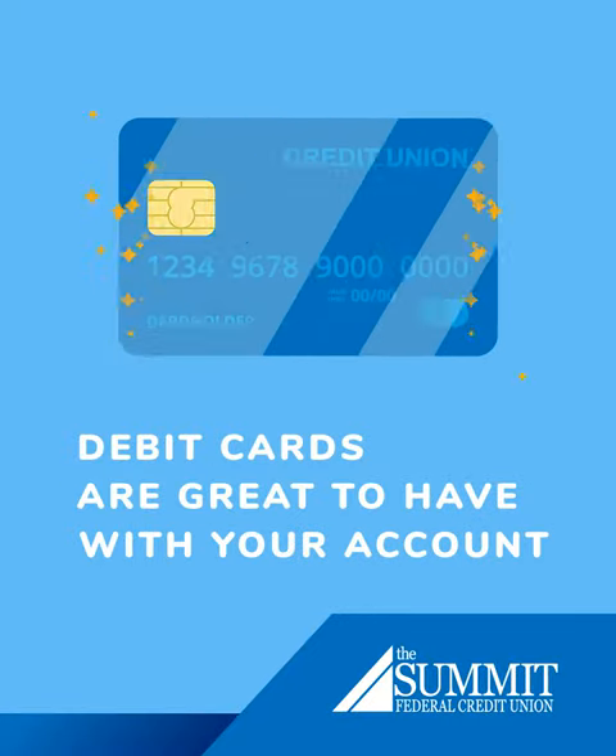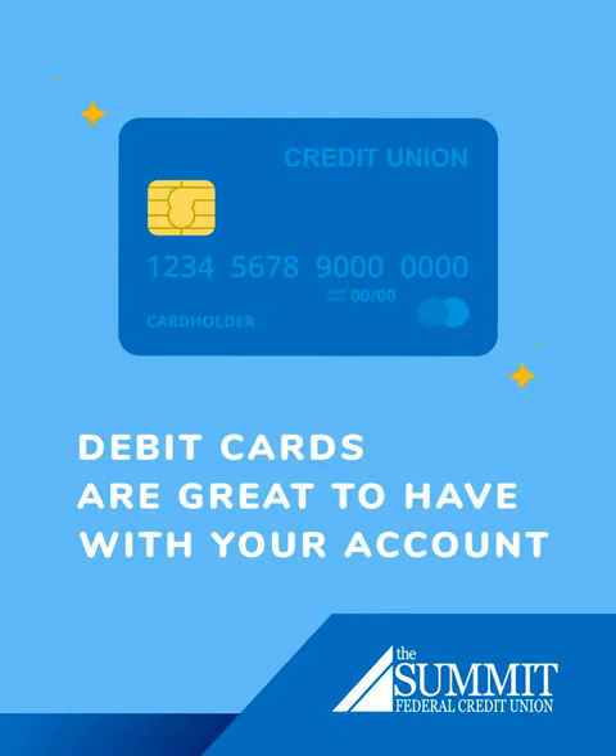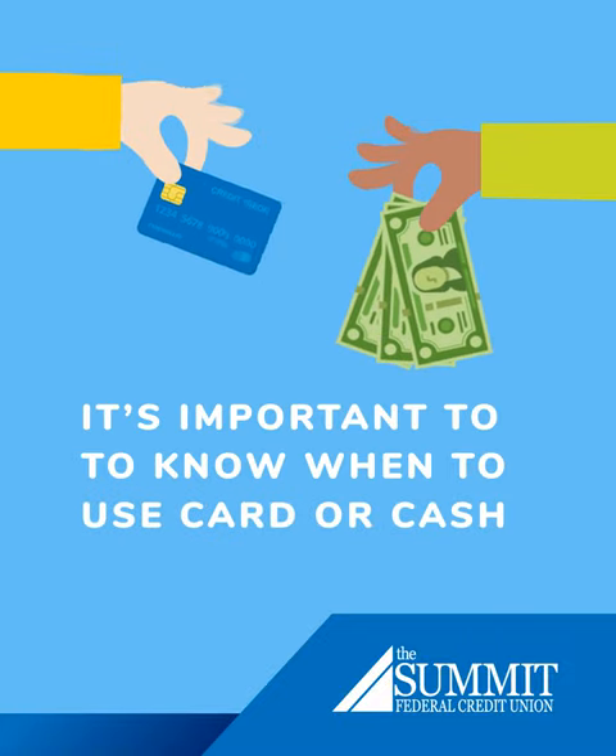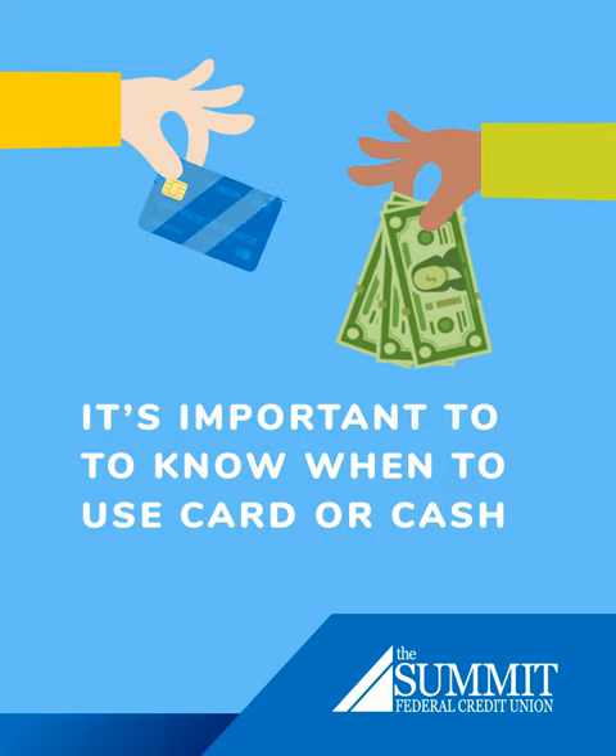Debit cards are great to have with your checking account, especially if the card has rewards and cash back. As you open your first financial accounts, it's important to understand when to use your debit card, credit card, or cash for payments.